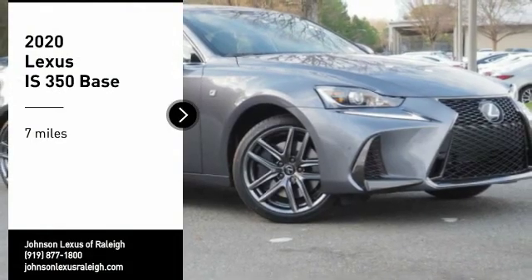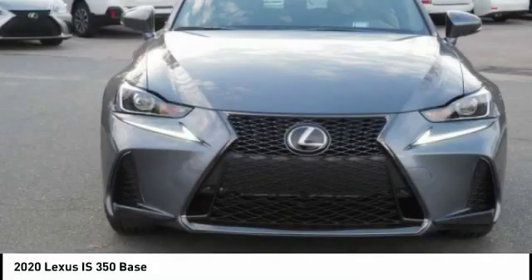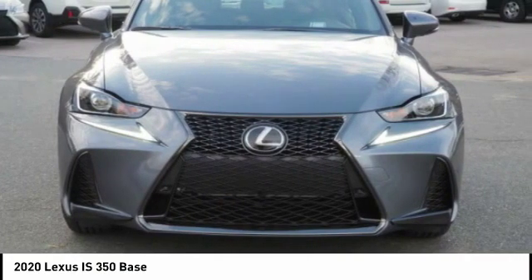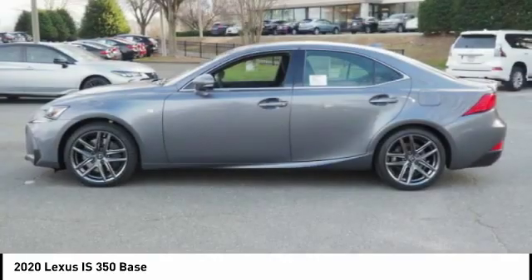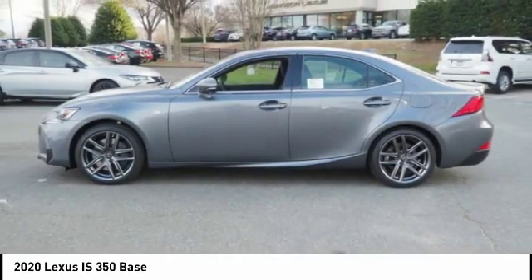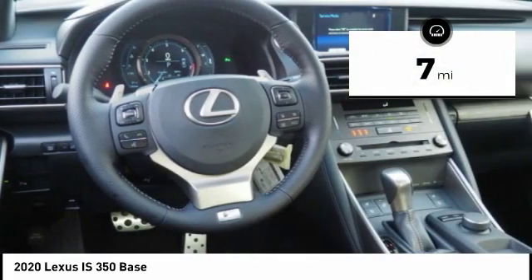Stop by and take a look at the 2020 IS350. With a long list of standard luxury and convenience features, the IS350 is a joy to drive. A 3.5-liter V6 engine ensures you get where you're going quickly and in style. This vehicle has less than 100 miles.